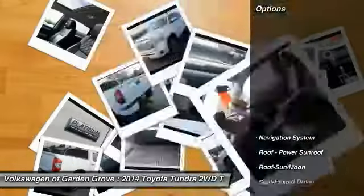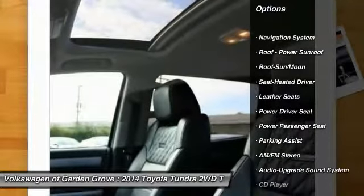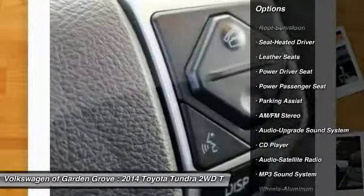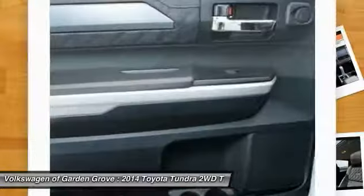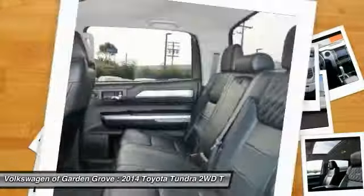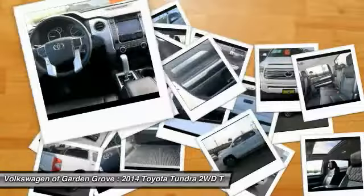Here are some of this vehicle's great options: traction control, navigation system, power passenger seat, anti-lock braking system, Bluetooth wireless data link for hands-free phone, air conditioning, moonroof, home link, garage door opener, power steering, and aluminum wheels.